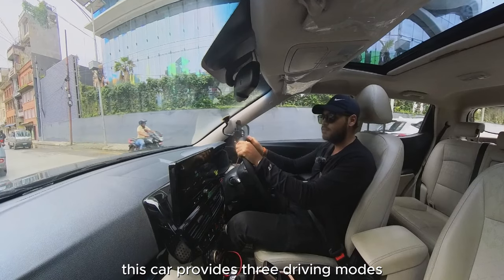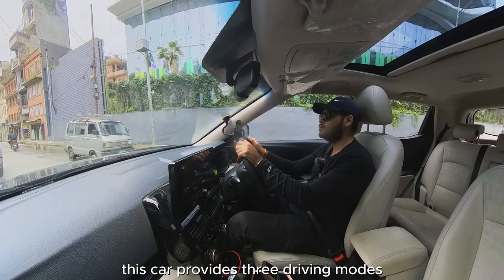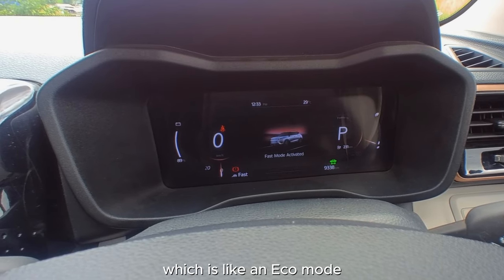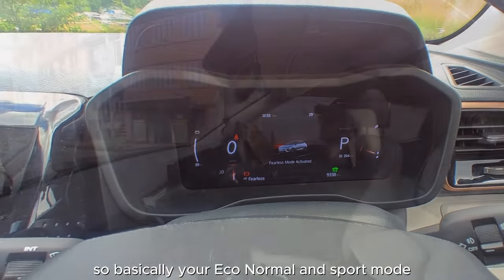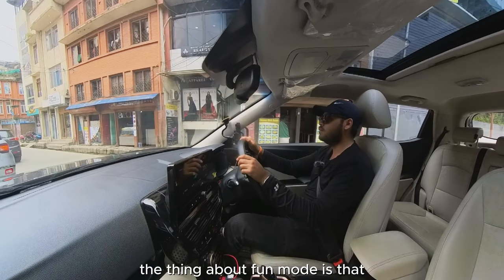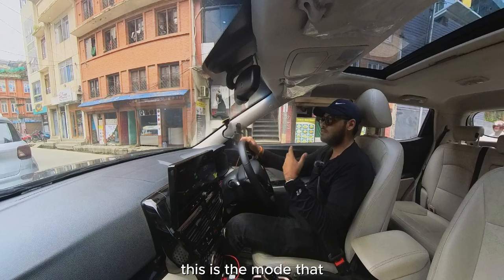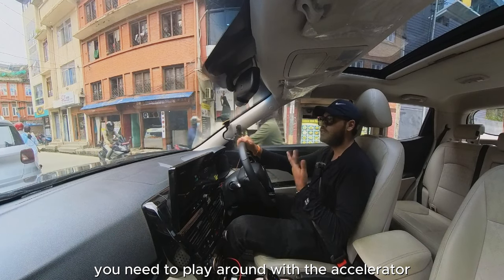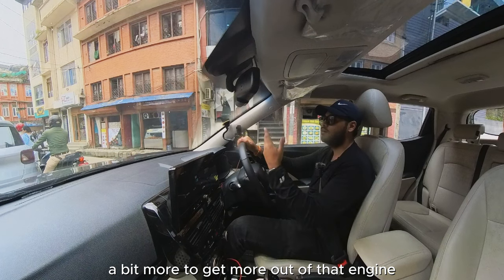Straight off the bat, this car provides three driving modes: Fun, which is like an eco mode; Fast mode; and Fearless mode — basically your eco, normal, and sport modes. Fun mode requires you to play around with the accelerator a bit more to get more out of the motor.